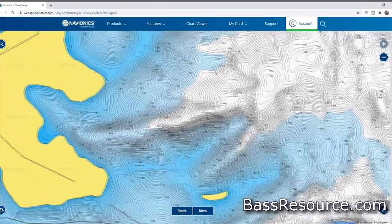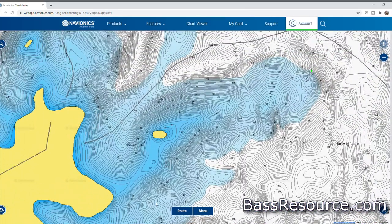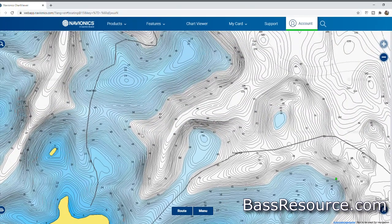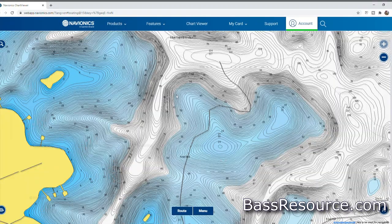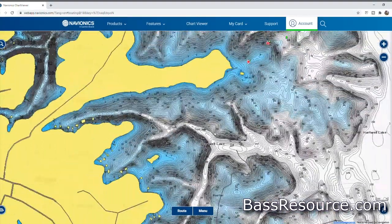The next phase is your map study. Map study obviously involves getting an idea of the lay of the lake — where the major structure features are, the major areas. Where are the tributaries? Where are the flats? What areas have steeper banks versus slow tapering areas? What are the main lake points, secondary points, humps, and docks? What I start to do is categorize these things — for example, breaking points down even further.